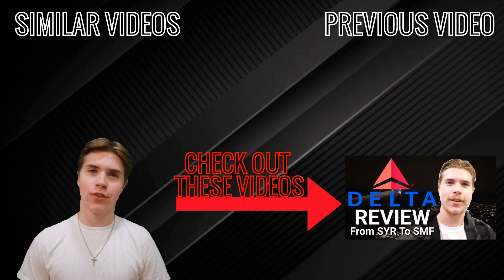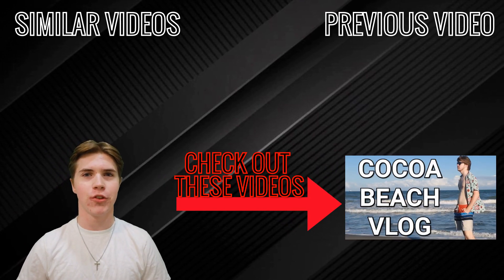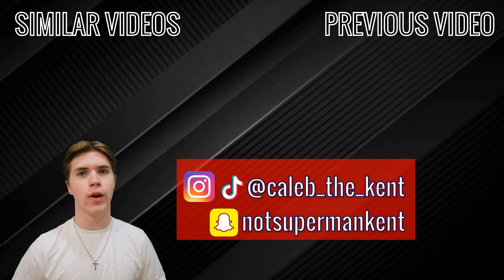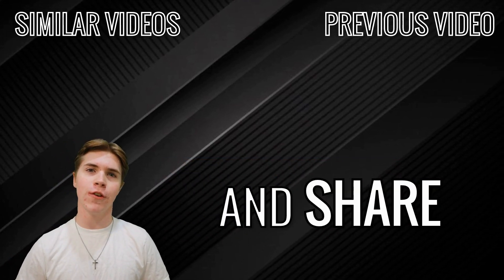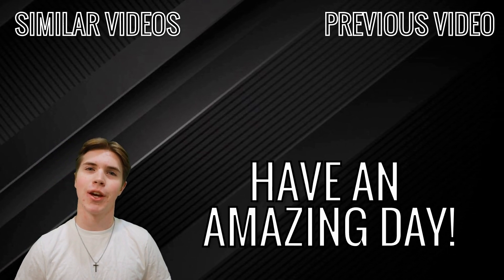Thank you so much for watching this video. If you want to go check out some other videos that I have made, you're just one click on the channel icon away from doing so. If you want to find me on social media, I'm on Instagram, TikTok, and Snapchat — they're listed right up. Be sure to like, subscribe, comment, and share if you wish to do so. And if you are or will be a returning viewer, I will see you in the next video. Have an amazing day.